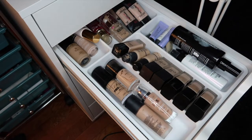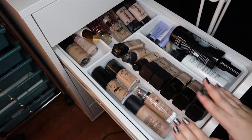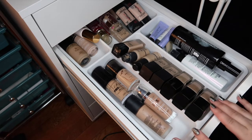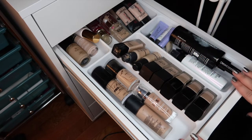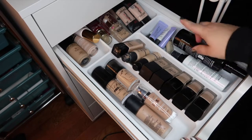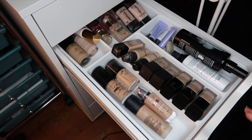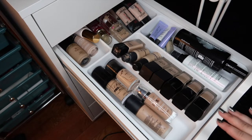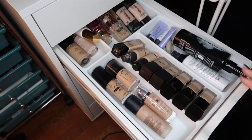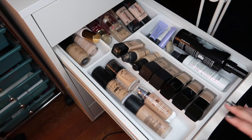Hi guys, welcome back to my channel. Today I'm continuing my declutter series and going through all of my foundations. Now this drawer used to be full. I did declutter it once before I started my channel because I used to have this part totally full of foundations. Now it's got my big setting sprays and a couple of primers that don't fit in my primer drawer. Ideally I would like to cut down my foundations to fit in this area right here, but a decent amount of the drugstore ones I have to mix two shades together just to get my shade.